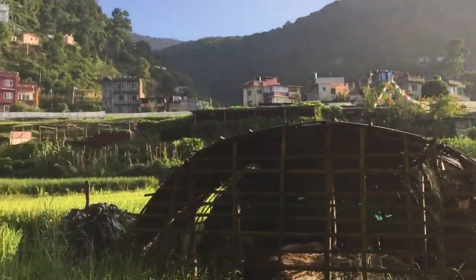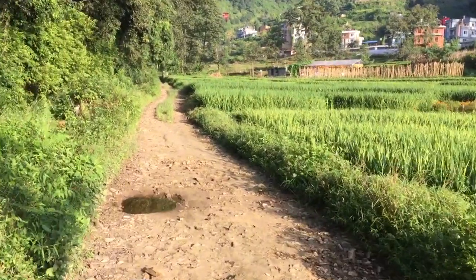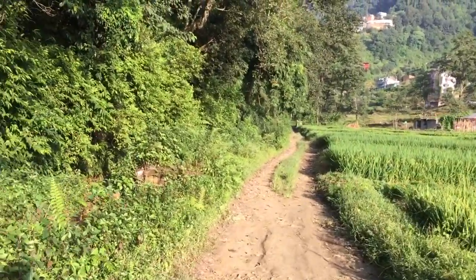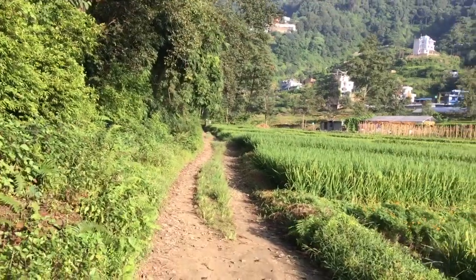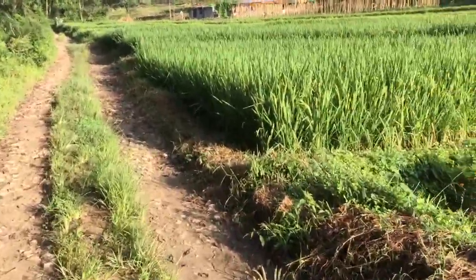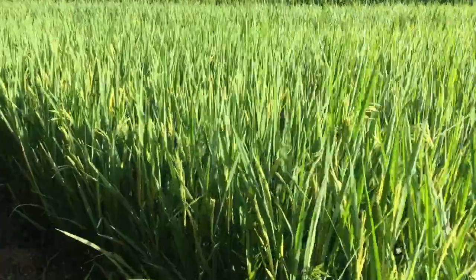View of the morning. You can hear the sound of the river and the birds. Sound of nature. This is a paddy field.